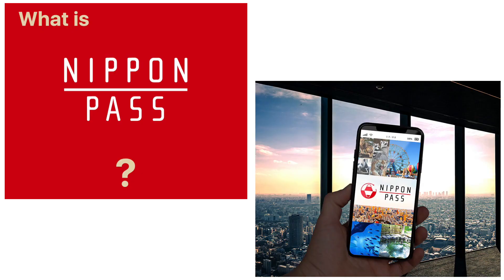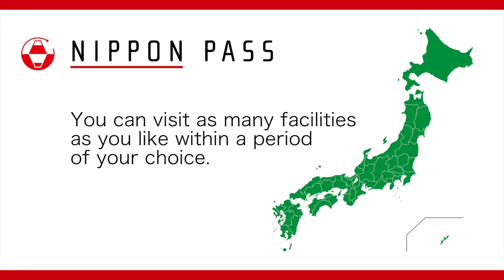Nippon Pass is a fascinating prepaid service that allows you to enjoy all the leisure facilities throughout Japan in one site. You can visit as many facilities as you like within a period of your choice.